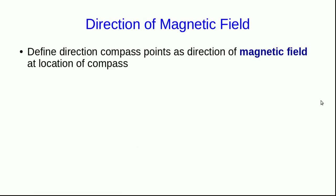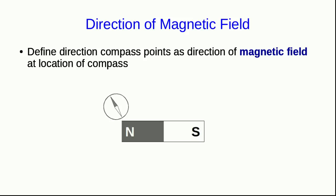Magnetic forces are long-range forces, and just as we've been understanding electric forces using a field model, we can use a field model for magnetic forces as well. We'll start by defining the direction that a compass points as the direction of the magnetic field at the location of the compass. So if we wish to map out the field around this bar magnet, we could place a compass near it.